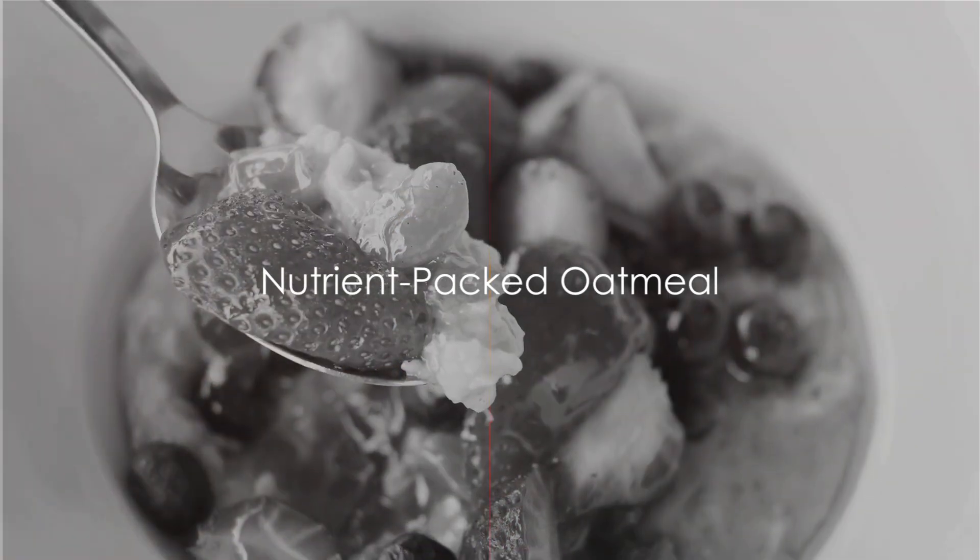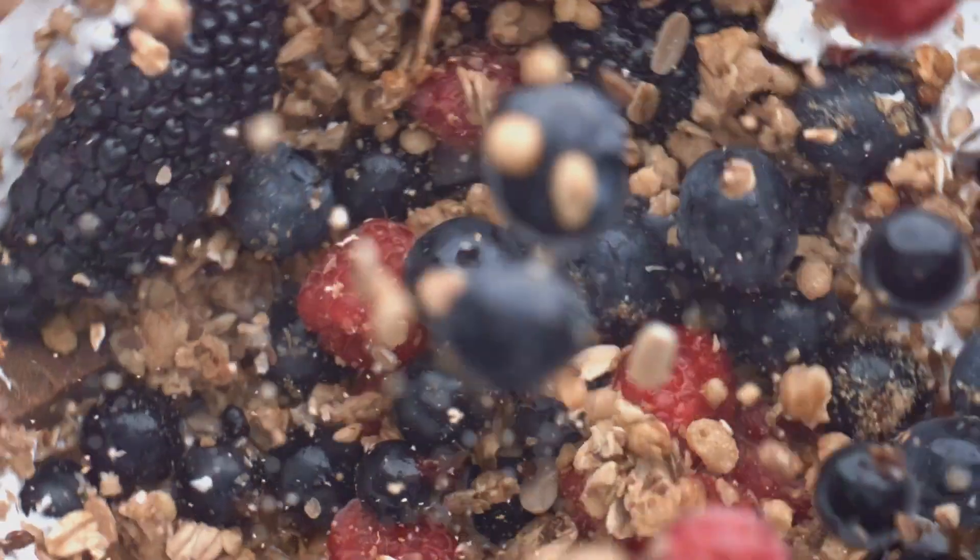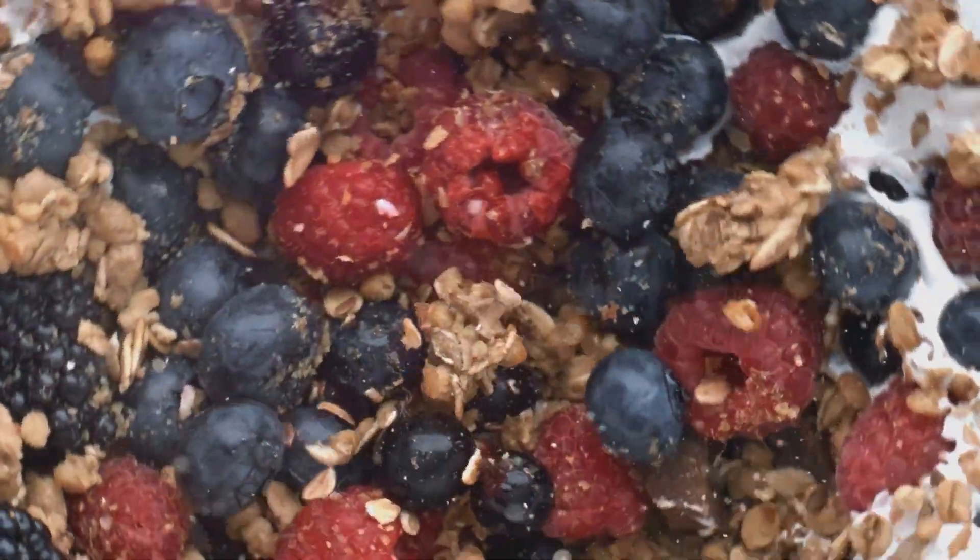Good morning, fabulous viewers. Welcome back to Neblu Healthy. Today, we're taking a close look at a breakfast classic that's just as delicious as it is nutritious: oatmeal.